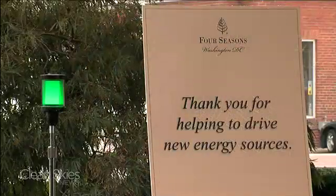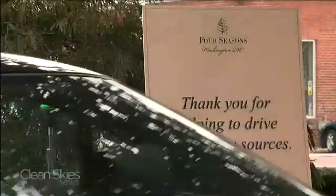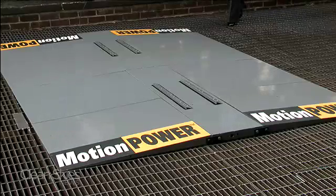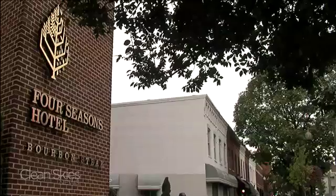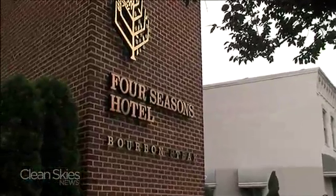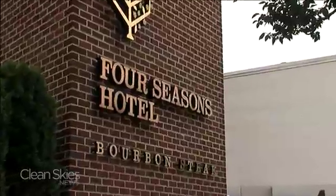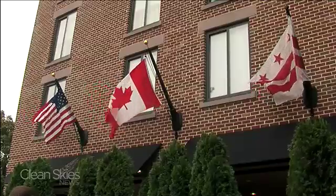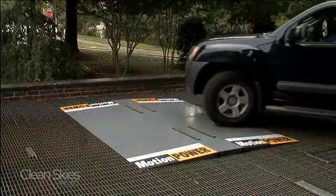The device can illuminate small lights like this one, which could be used to power tollbooths and drive-thrus. This one is the first prototype of several that will be installed in the Four Seasons Hotel here in Washington. And given that an average hotel spends about $2,200 a year powering a room, the Four Seasons hopes the energy harvesters can cut down on their power bills.